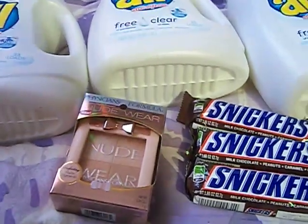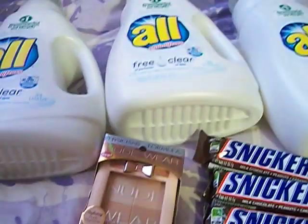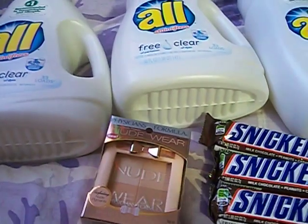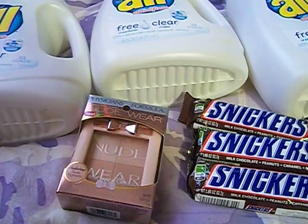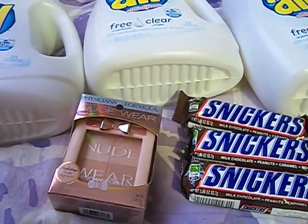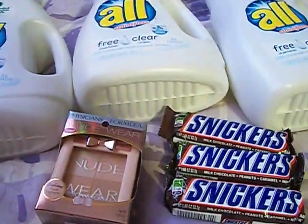Let me get on with the haul. I got three of the All detergents which are on sale this week for $3.99, and everything I got was part of the spend $30 get $10 back gas card promotion. The All was $3.99 and I had a $2 off coupon and a $1 off coupon, making these like $2.99 each.